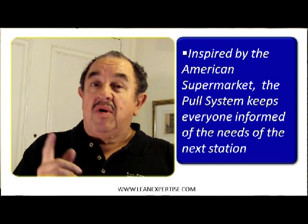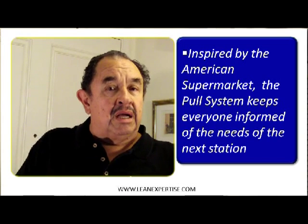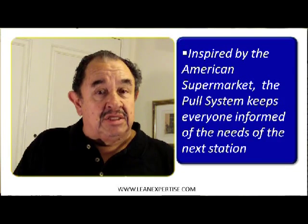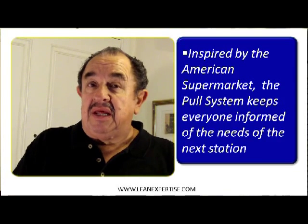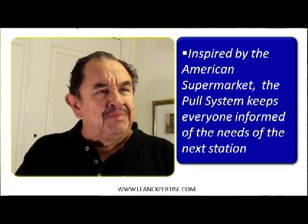Welcome. We are now in module number nine. Today we are going to talk about a system that is utilized in many plants, and it may be convenient for your plant. It is called the pull system.